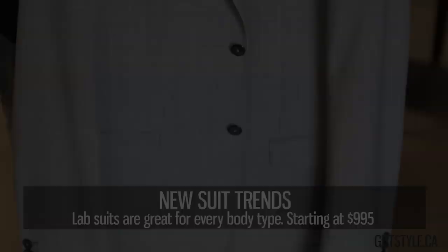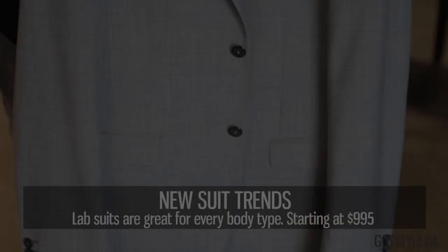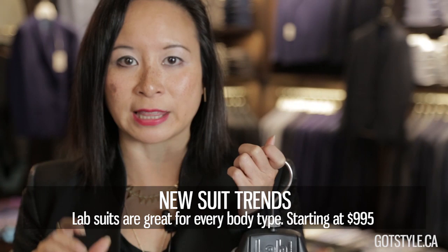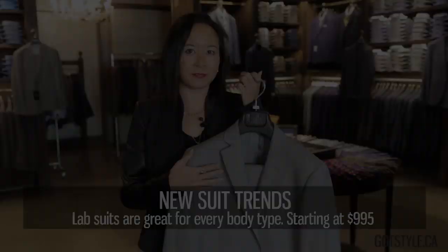Lab is definitely one of our best-selling suits in the store and one of our favorite brands. The reason is it seems to look good on everybody and every body type. It's made for the slim to medium to athletic build, giving you a modern fit without being too tight in the pants — perfect for guys nine to five. Half canvas construction, Italian fabrics, starting price at $995.